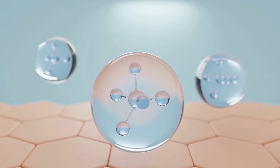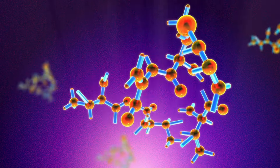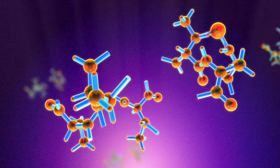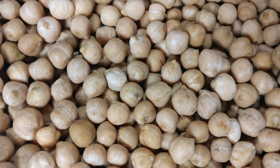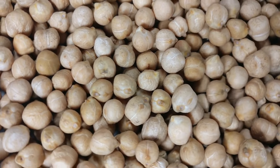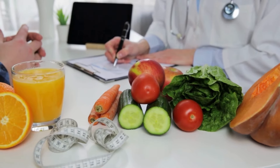Number two: boiled eggs. Eggs contain amino acids that are essential for collagen production and are also a great source of protein, making them an excellent addition to your diet. Number three: chickpeas. High in protein and fiber, chickpeas help maintain muscle mass and provide essential nutrients. They also contain zinc, which plays an important role in collagen formation.